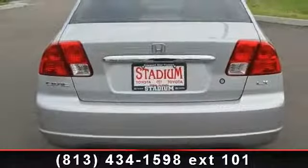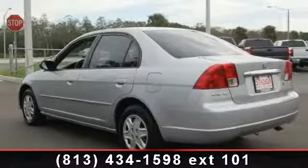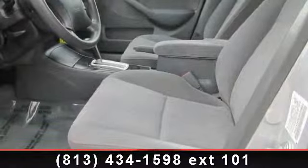Some of the top features included with this vehicle are adjustable steering wheel, CD player, pass-through rear seat, power outlet, driver vanity mirror, power steering, and power door locks. Low mileage is an important factor in your purchase and this vehicle delivers a low odometer reading.